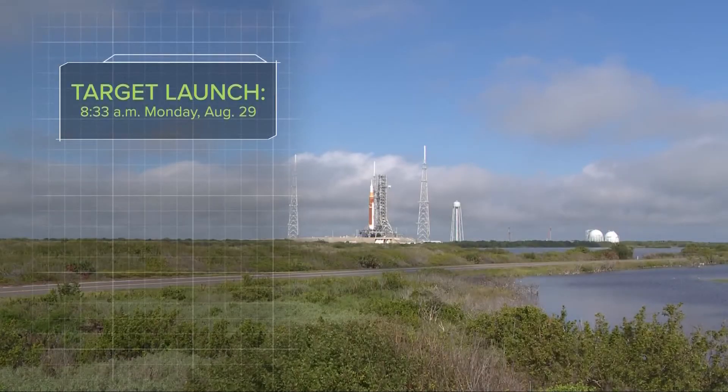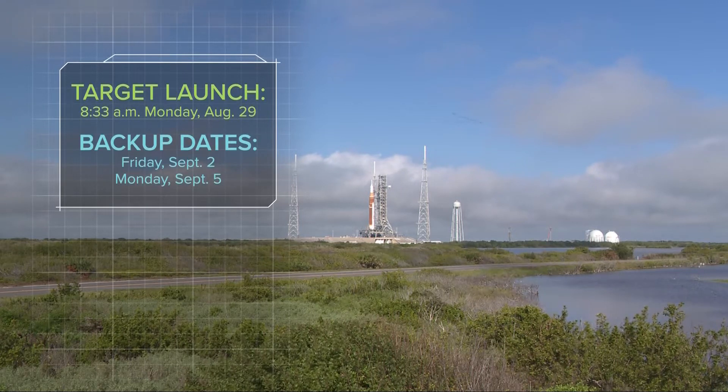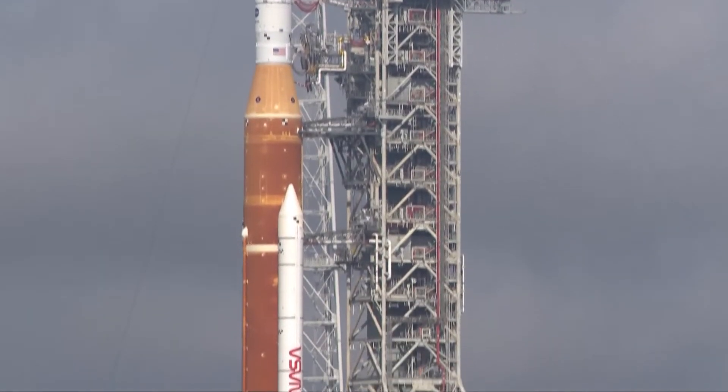Target launch time is 8:33 a.m. on Monday, August 29th, with backup dates set for September 2nd and 5th, but the timed launch sequence will not change.